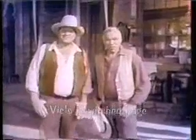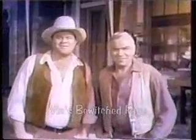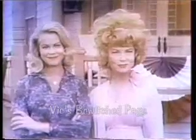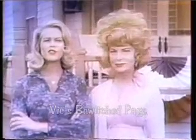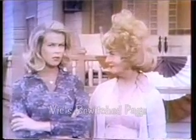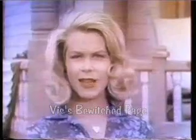Coming up now, two very bewitching Chevrolet stars: the beautiful Elizabeth Montgomery and the lovely Agnes Moorhead. Part of our new job for Chevrolet this fall is to be very bewitching and to do all sorts of unexpected things.